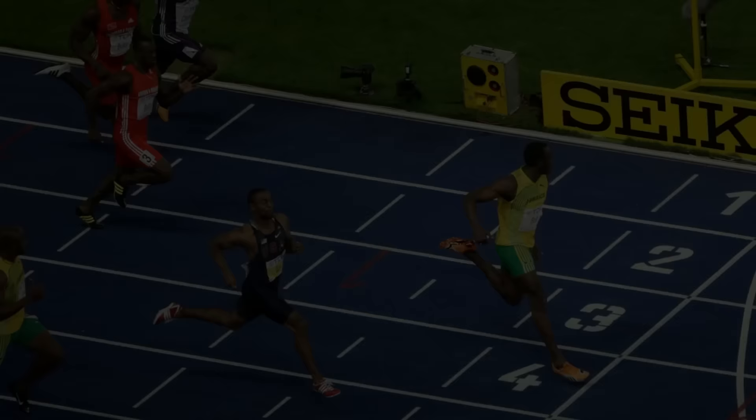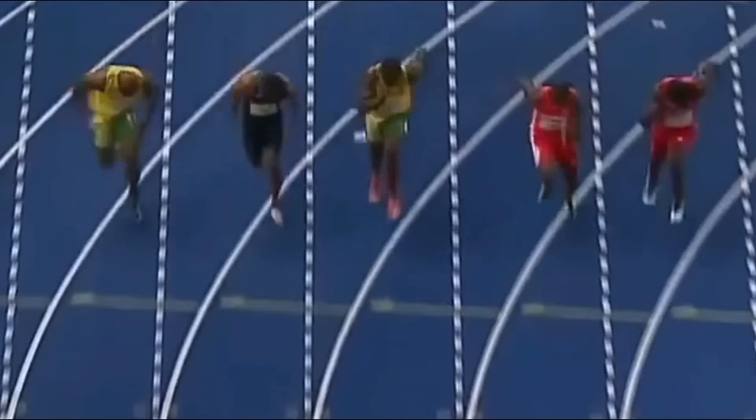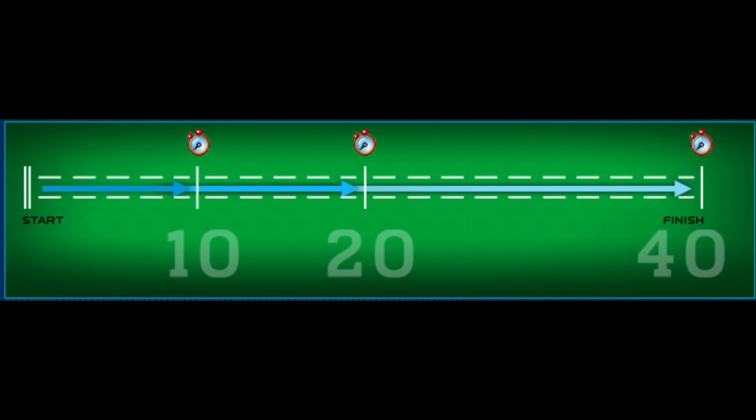The absolute fastest recorded 40-yard split belongs to Usain Bolt. During his world record 100-meter run of 9.58, he crossed the 10 and 40-yard marks at 1.64 and 4.18 seconds respectively, meaning he ran the flying 30 yards in 2.54 seconds. John Ross, during his record-breaking attempt, clocked 1.49 at the 10-yard mark and his flying 30 was 2.73 seconds.